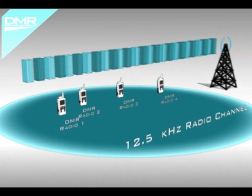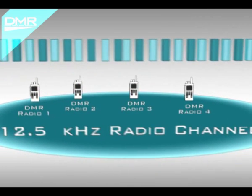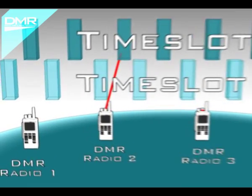but time-division multiple access technology is used to divide it into two alternating time slots — time slot 1 and time slot 2 — where each time slot acts as a separate communications path.